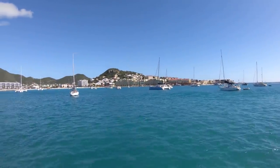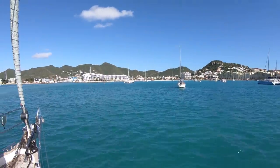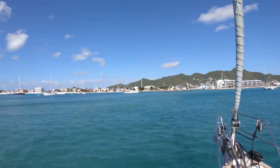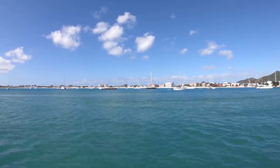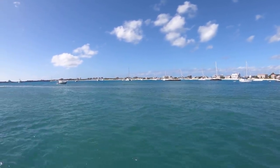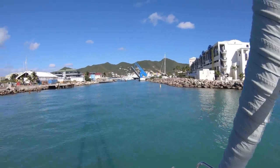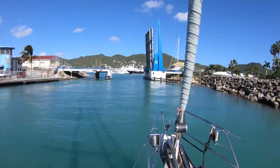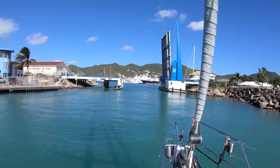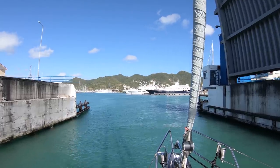In Simpson Bay we were anchored here for a couple of hours waiting for the bridge to lift. From Simpson Bay we entered the inner lagoon via a classic Dutch lifting bridge. The bridge is lifting now and we are going into the lagoon. Looks like lots of boats have touched the walls of this bridge.